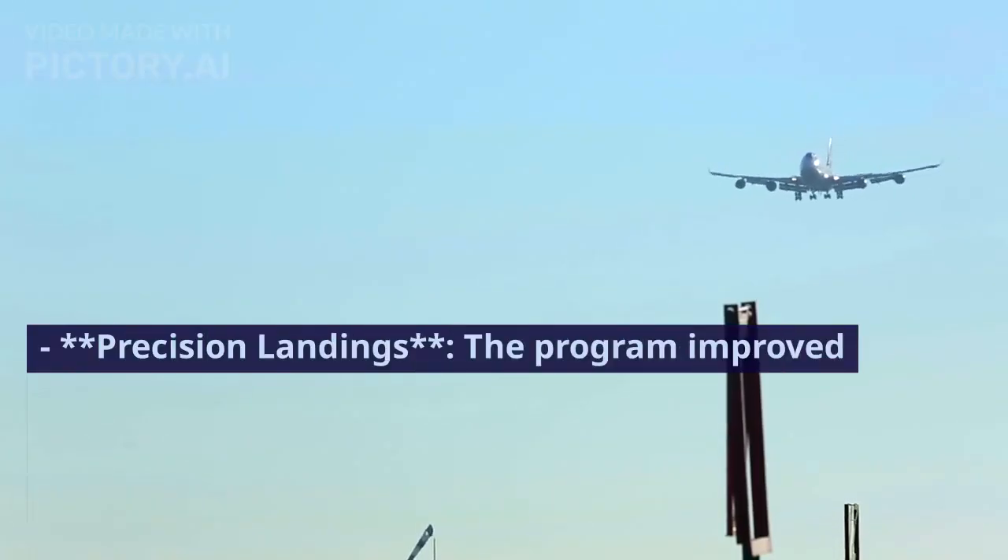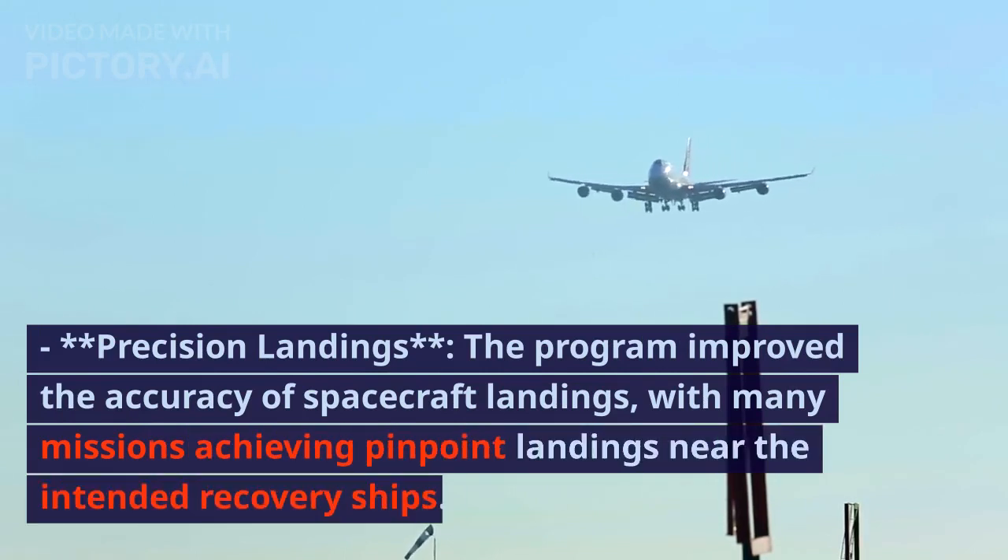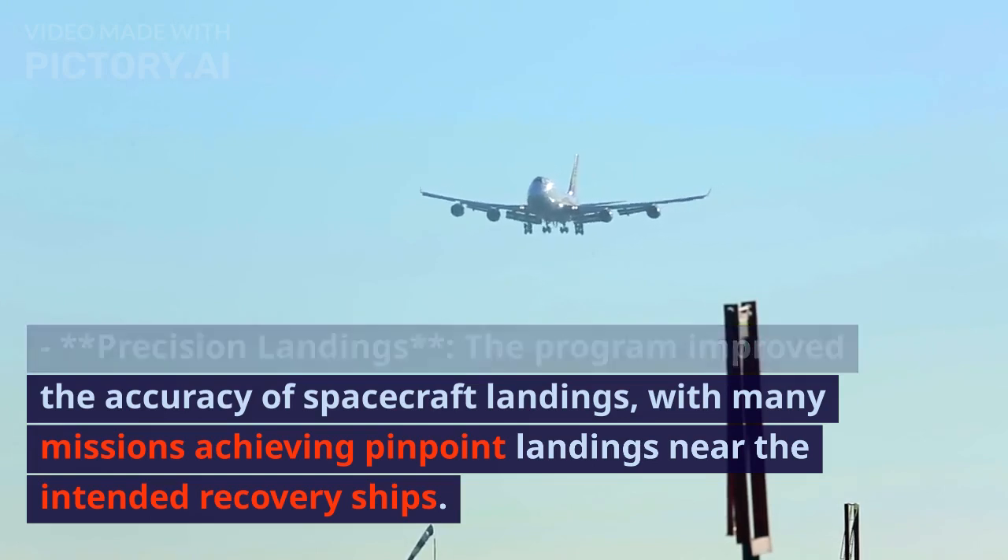The program improved the accuracy of spacecraft landings, with many missions achieving pinpoint landings near the intended recovery ships.